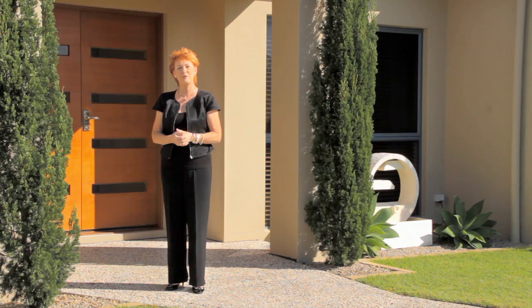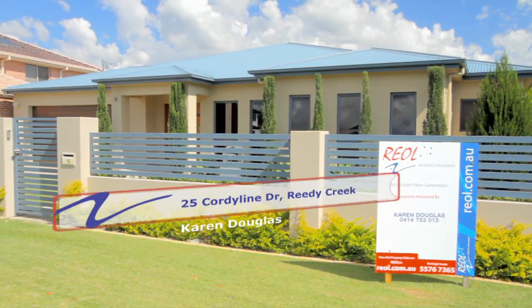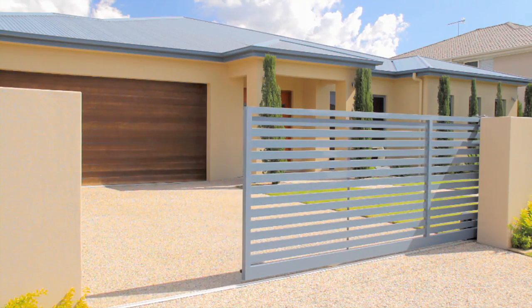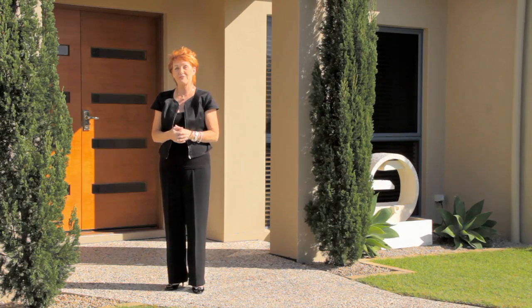Hi, I'm Karen Douglas from Real Property Consultants. Before you take a tour with me here at 25 Quarterline Drive, you'd never guess at the fabulous views it gets right across to the mountains, or the beautiful tropical entertaining areas in the backyard. Come with me and have a look.